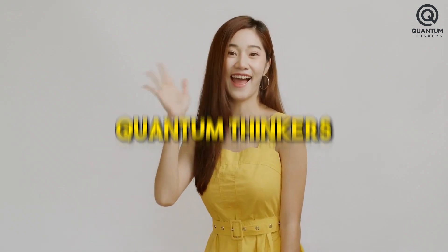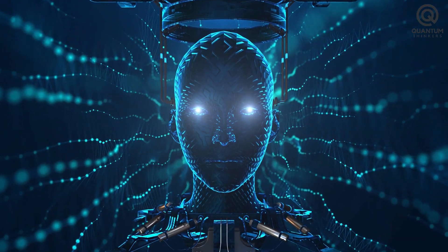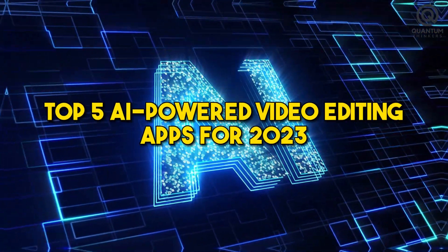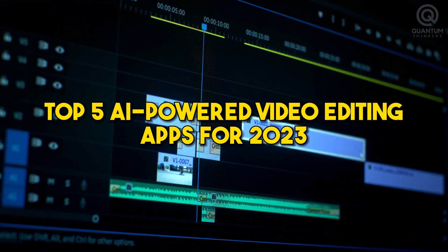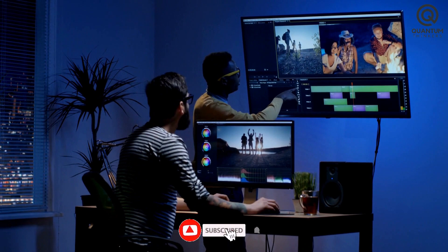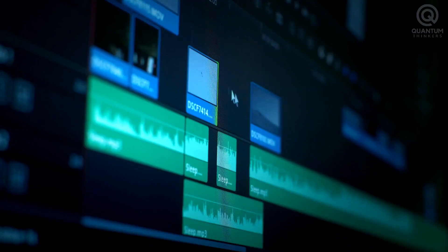Welcome to Quantum Thinkers, the ideal place for exploring artificial intelligence's limitless potential. Prepare to be blown away by the top 5 AI-powered video editing apps for 2023 that unleash your creativity. Before you go, don't forget to subscribe to our channel for more great videos. Let's get started.